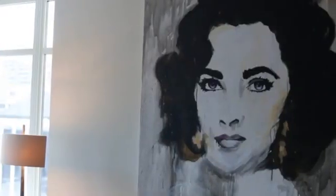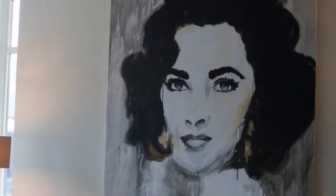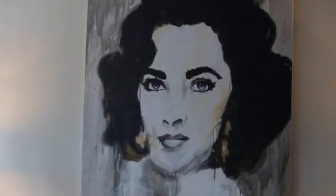I think that artwork is also key to beautifying a room. I have a stunning painting of Elizabeth Taylor by the world-famous artist Francine Turk.